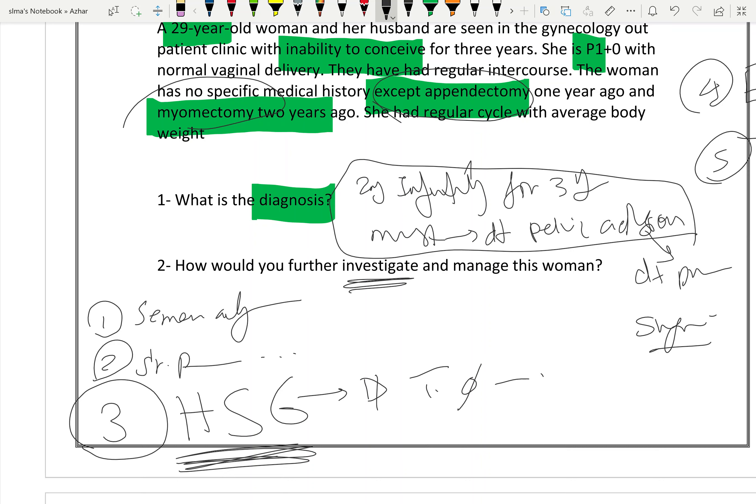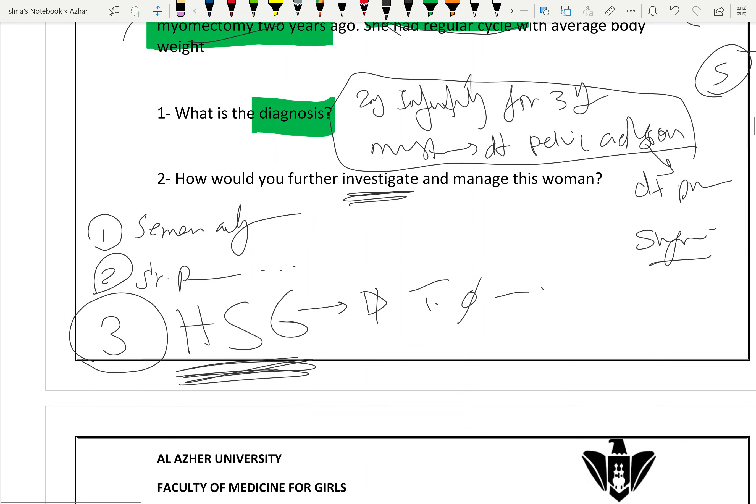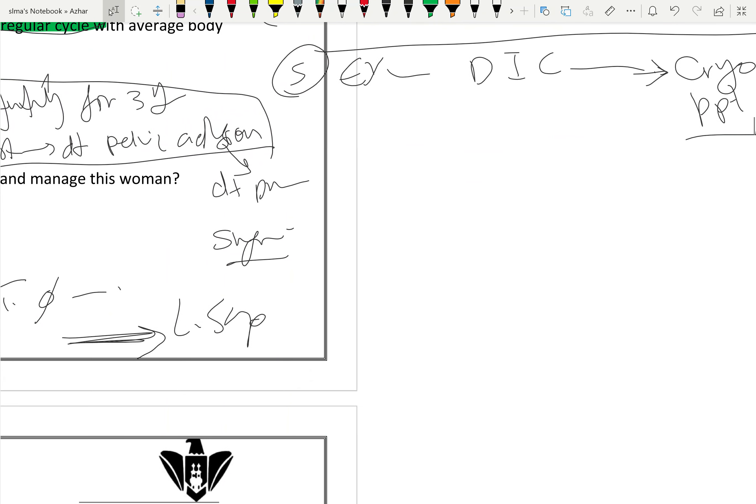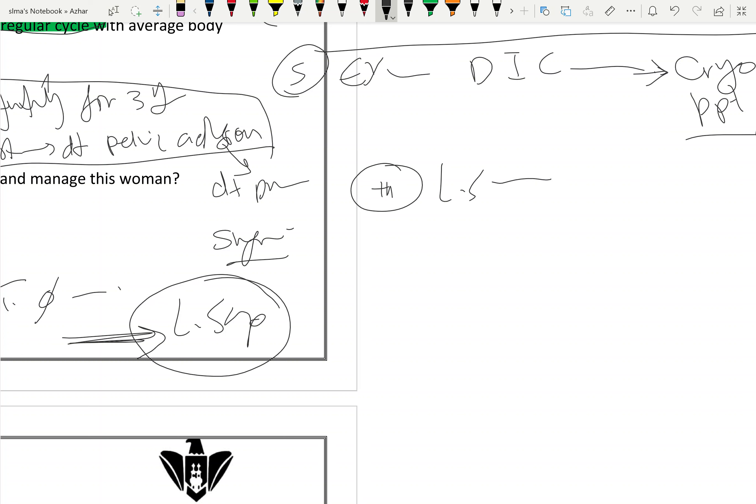Also, if adhesions are already suspected, we can do a laparoscopy. In treatment, laparoscopy can be used to perform adhesiolysis. If this fails, ART (assisted reproductive technology) is the best solution.